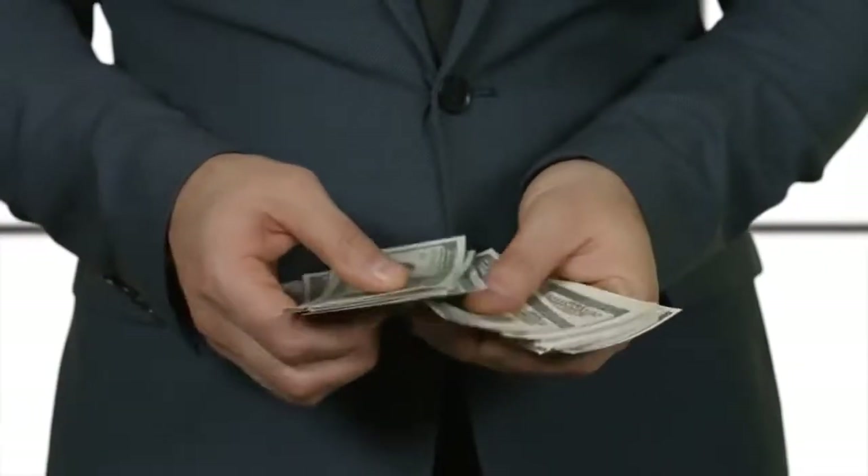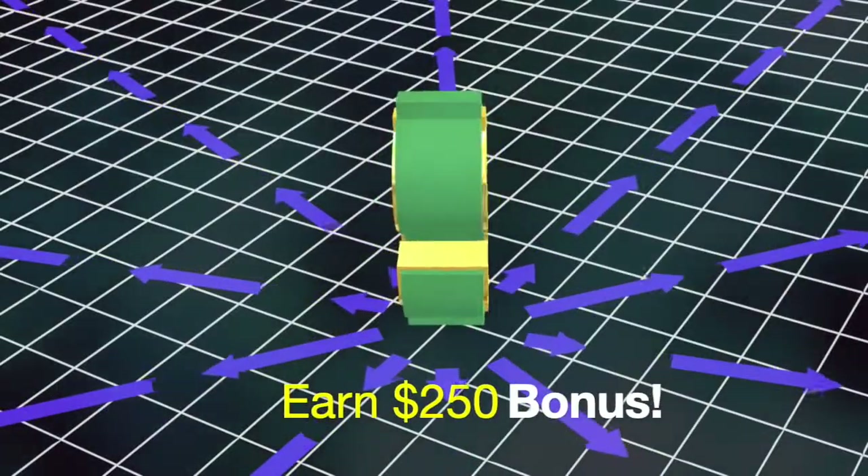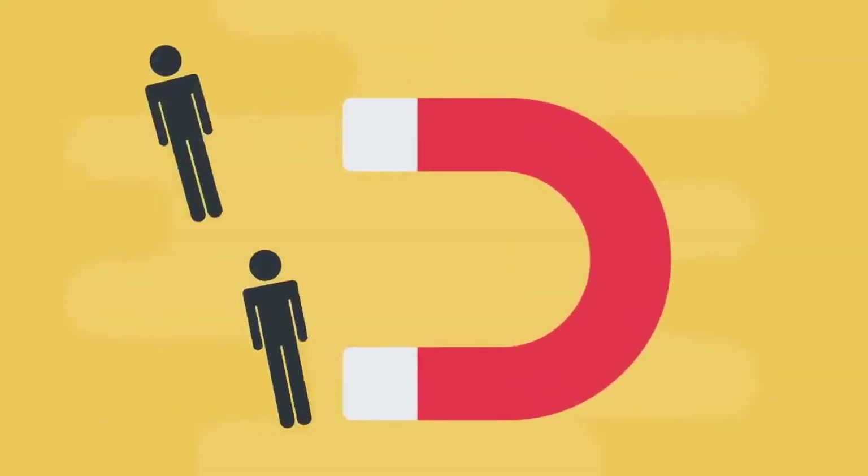The first way you can be compensated with Royalty is through our upfront bonus opportunity. With Royalty, you can earn a $250 bonus for every 10 personal customers or affiliates that you bring on board.